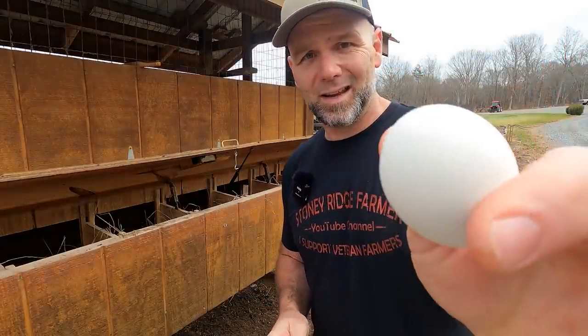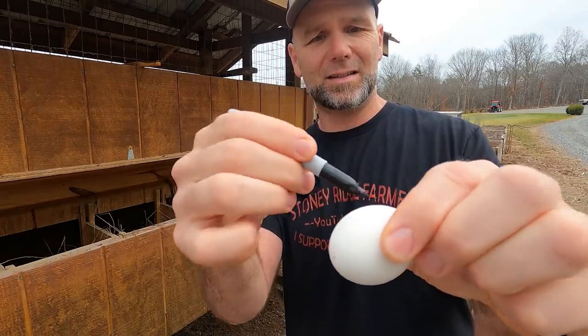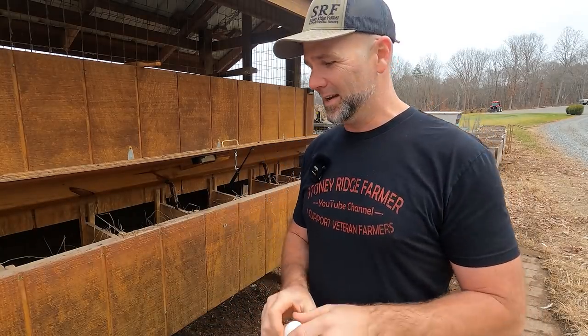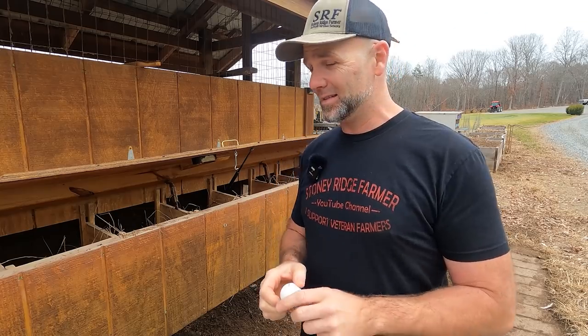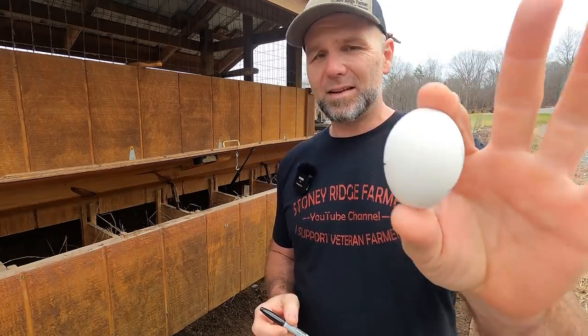I encourage you guys to look at the video where we build this. This is one of the ceramic eggs — it looks like a regular egg. This is exactly what I do to mark them so we don't accidentally bring in a ceramic egg instead of a regular egg. Buy a dozen of those and it'll last you five years, I promise. So that's how you keep chickens from pecking eggs and that's how you break the habit.